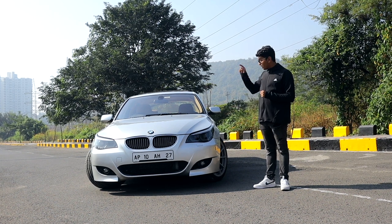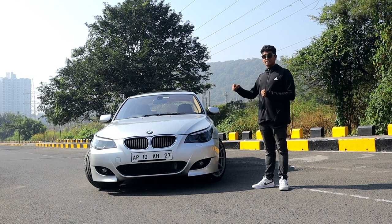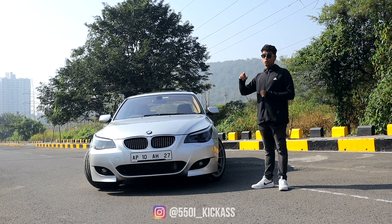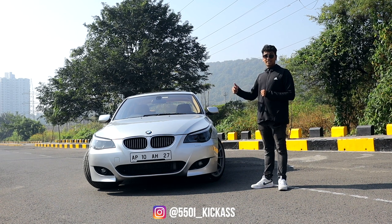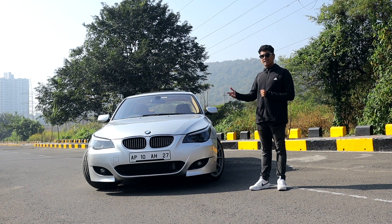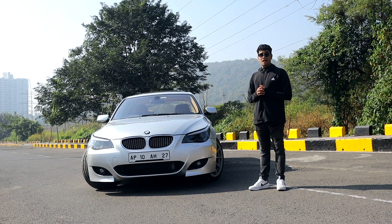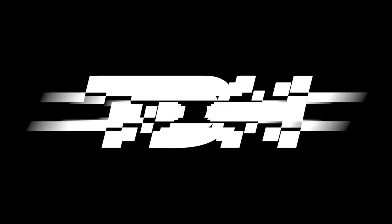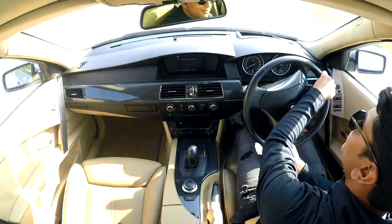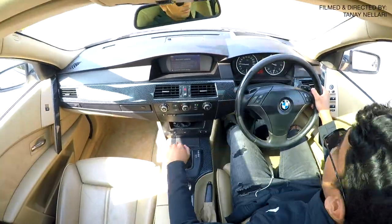If you're interested in finding out more about this car and the build the owner is doing, check out his Instagram page called 550i_kickass — link is in the description. While you're down there, check out our website, Instagram, and Twitter. Thank you so much for watching, I'll see you next time.